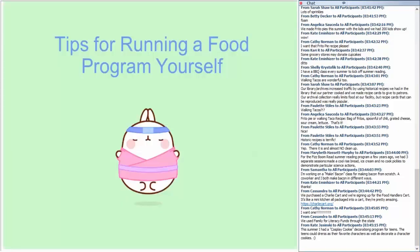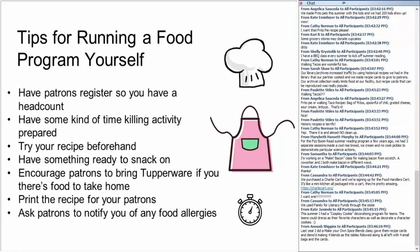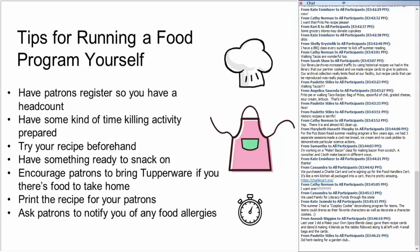Here are some tips for running a food program yourself. First, take a deep breath. Have a time killer or some kind of activity while the food is cooking — for example, food trivia, health tips and benefits, watch a video or movie, do a craft, or play a game. Try your recipes beforehand and have something ready to snack on while people are waiting. Make sure patrons register so you have a head count — you don't want too much or too little food. Encourage patrons to bring Tupperware with them if there's food to take home.